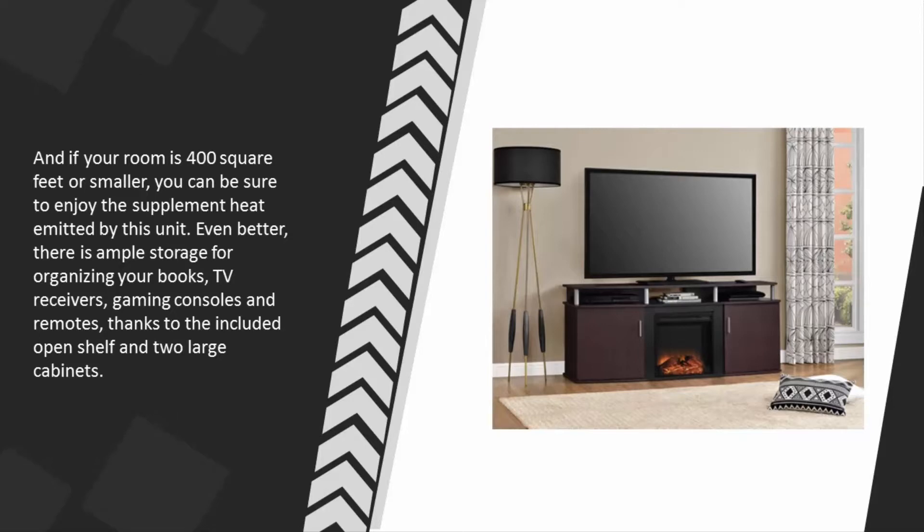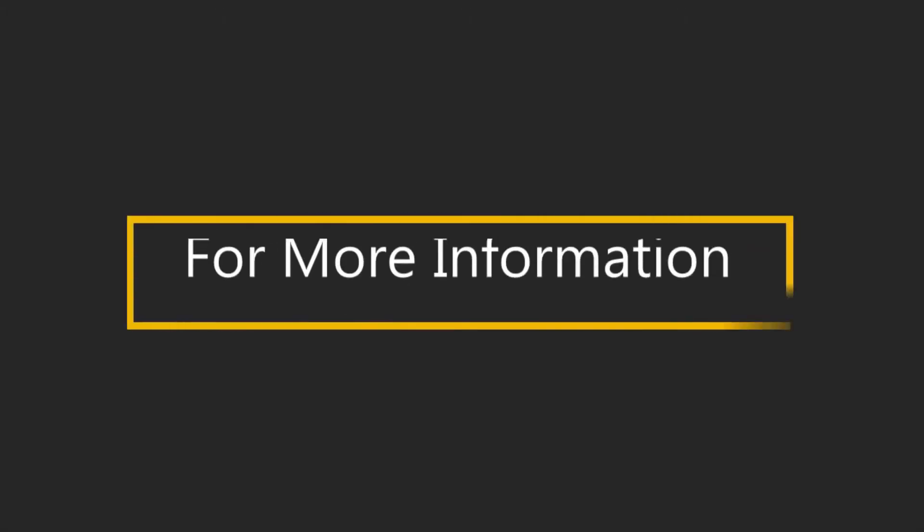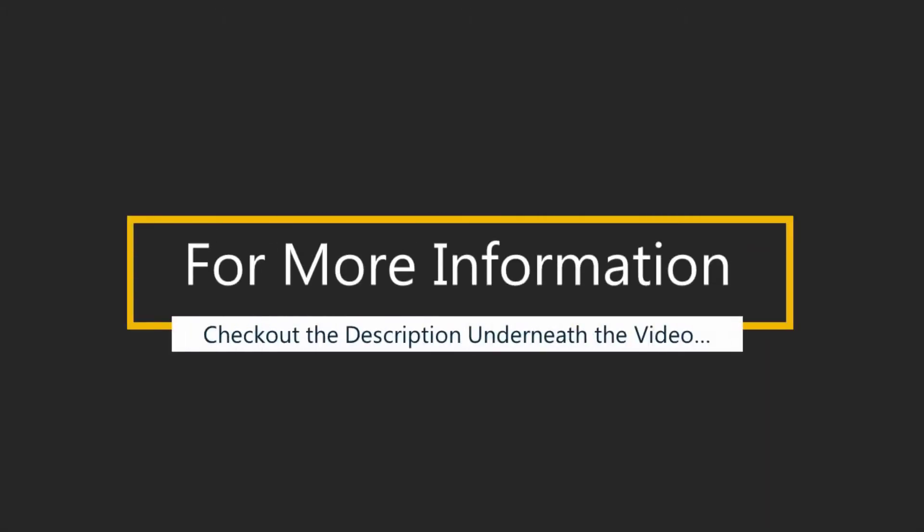Even better, there is ample storage for organizing your books, TV receivers, gaming consoles, and remotes, thanks to the included open shelf and two large cabinets. For more information, check out the description underneath the video.